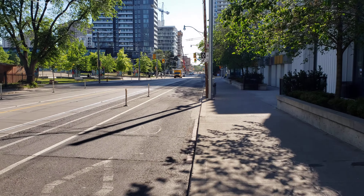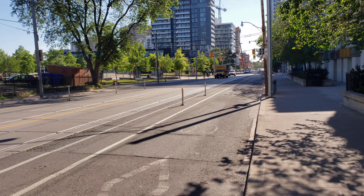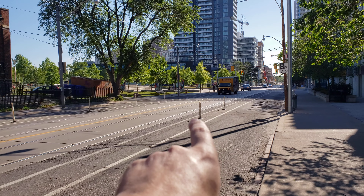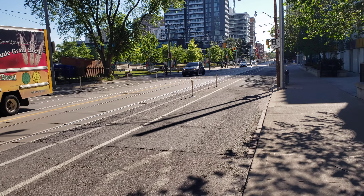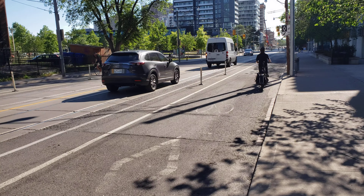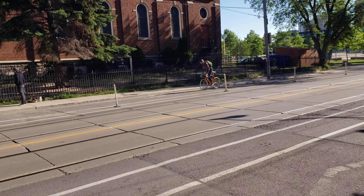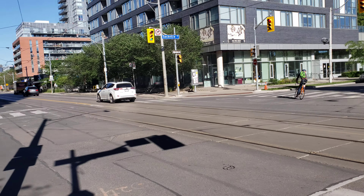There's a cyclist on the other side now — let me show you how this works. You have your own lane. It's pretty relaxed; I found it very comfortable.